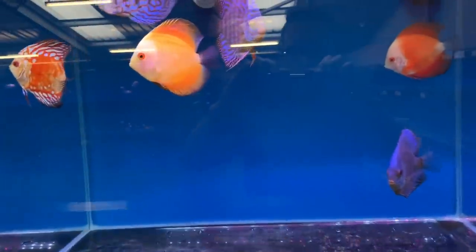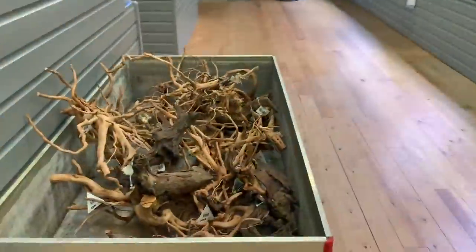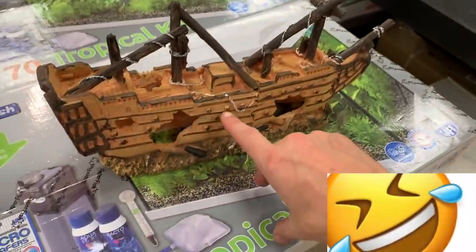We've got discus as well. Cursed driftwood — awesome. And then my favourite piece of decor ever: the sunken galleon.